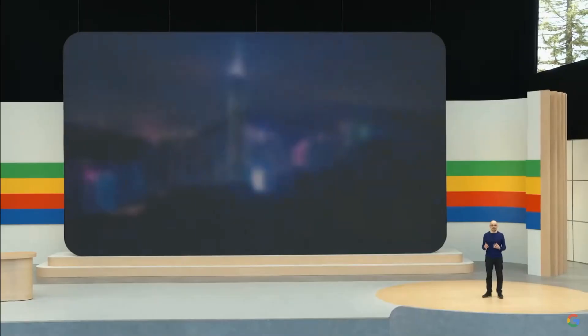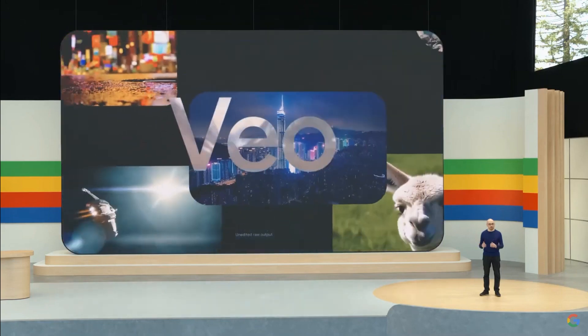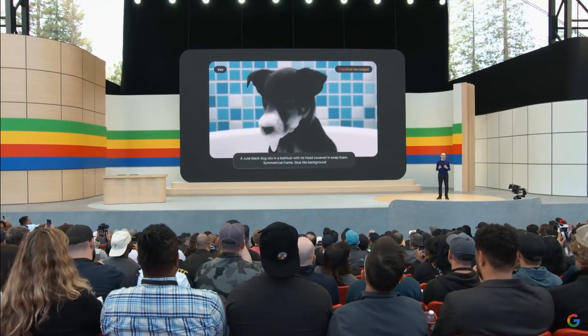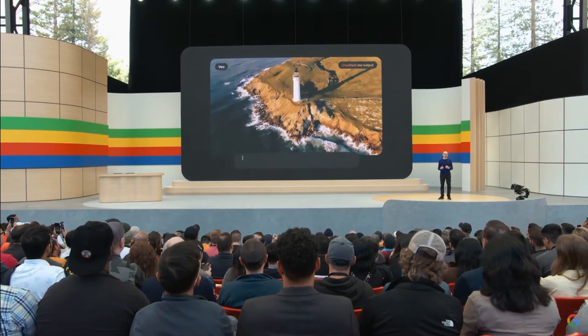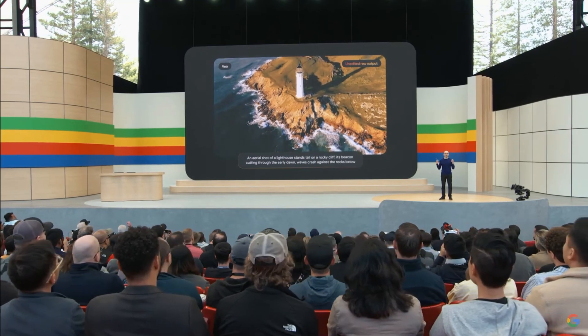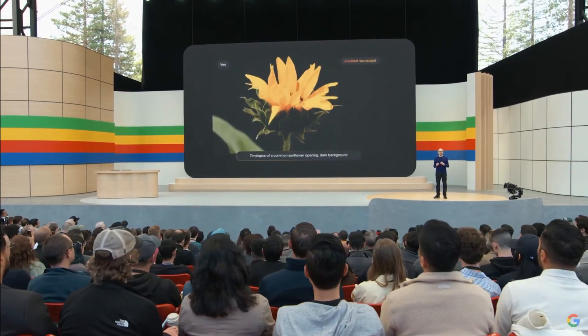Today, I'm excited to announce our newest, most capable generative video model called Vio. Vio creates high-quality 1080p videos from text, image, and video prompts. It can capture the details of your instructions in different visual and cinematic styles. You can prompt for things like aerial shots of a landscape or a time-lapse, and further edit your videos using additional prompts.